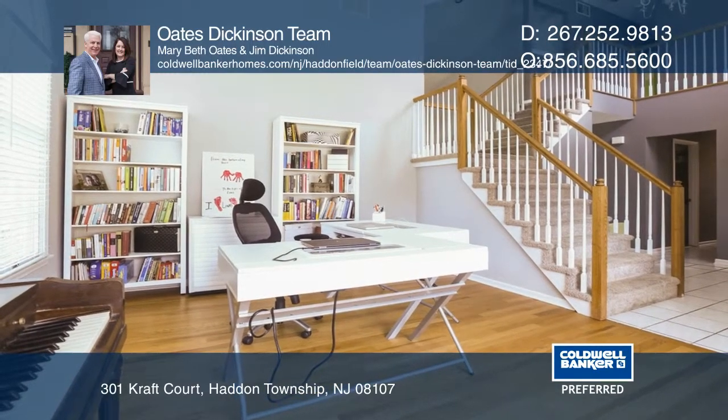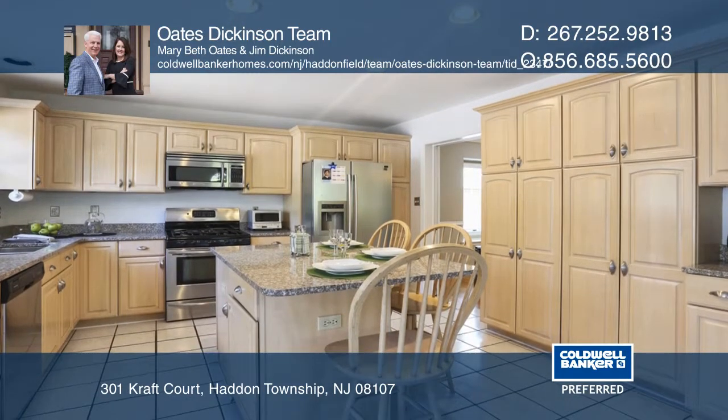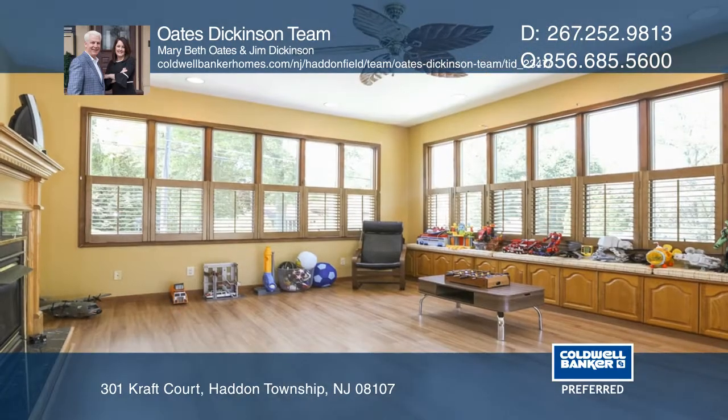This home has been freshly painted and boasts hardwood floors, a large kitchen and an open concept leading into the family room. The sunroom features a gas fireplace and overlooks the backyard with a wood deck and pool.